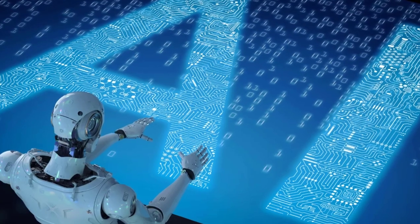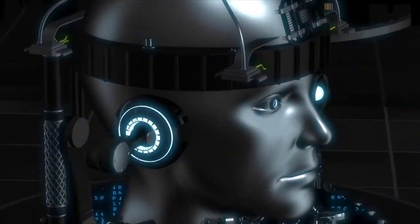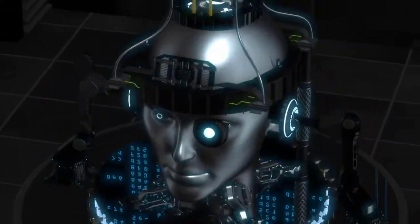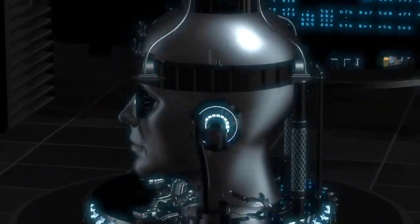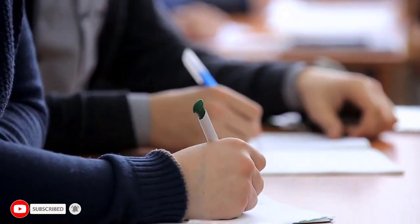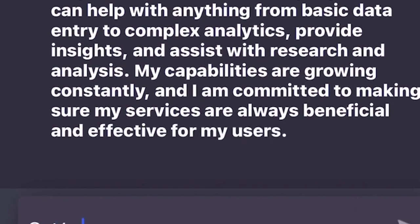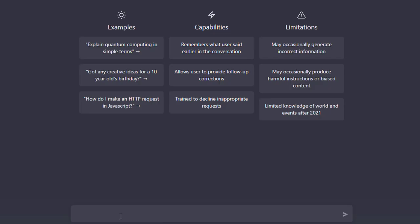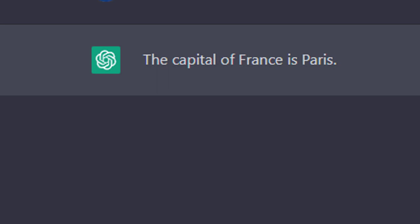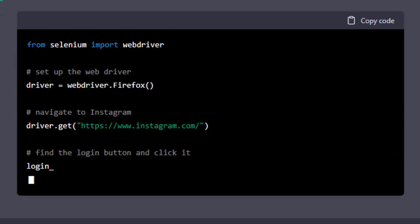At its core, ChatGPT is a conversational AI that can understand and respond to natural language input with human-like accuracy. It's an upgrade from GPT-3, the natural language generation model making waves in the industry. The training used reinforcement learning from human feedback and massive amounts of text data from various sources, allowing ChatGPT to understand the context and intent behind a question and respond with a relevant and accurate answer. For example, if you ask ChatGPT what the capital of France is, it will respond with Paris. But its capabilities don't stop there — it can also correct grammar, summarize difficult text into simple concepts, and even fix bugs in Python code.